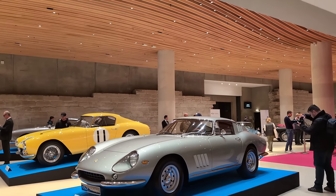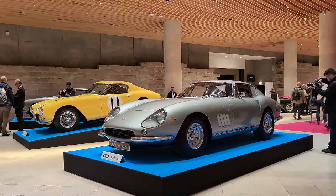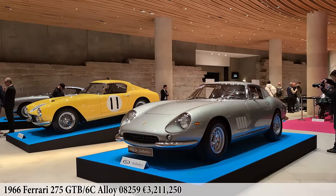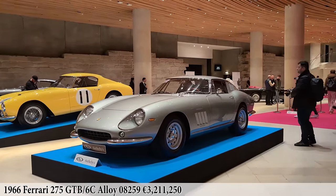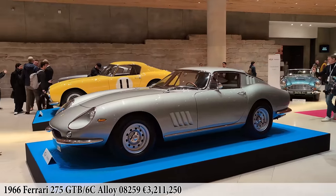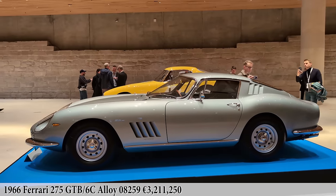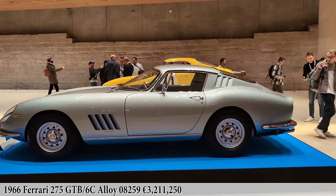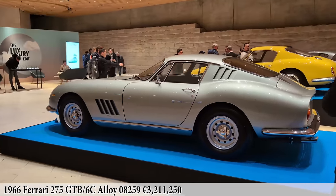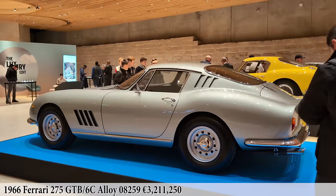Wow, look at this rolling sculpture underneath the Louvre with the ruins in the background. What a fantastic display from RM Sotheby's. Front and center, this 1966 Ferrari 275 GTB 6C alloy. This is one of only 75 cars to feature all-aluminum bodywork, distinguished even further because it has a set of six downdraft Weber carburetors, bringing this car very close to competition specification — really paying homage to the 250 GTO. What a great car.